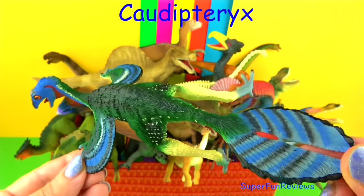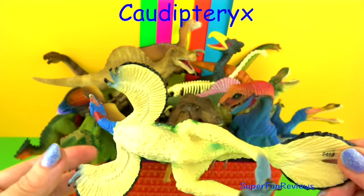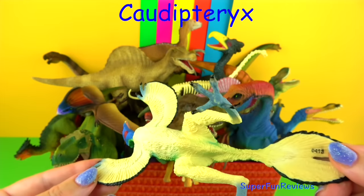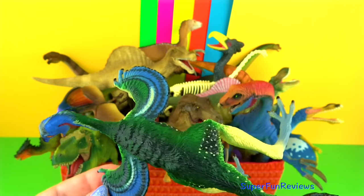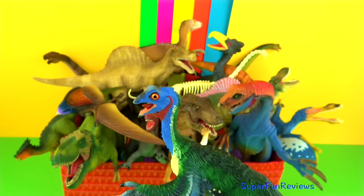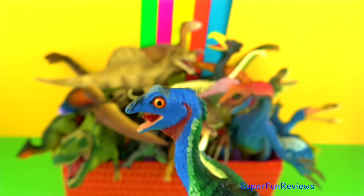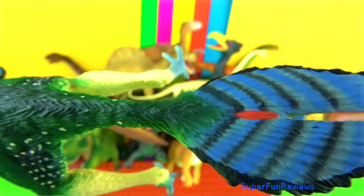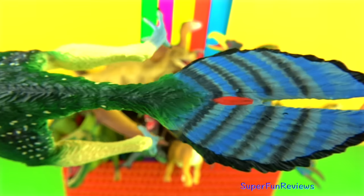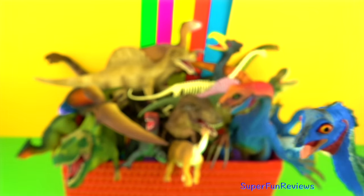Caudipteryx was a feathered theropod dinosaur that lived in the early Cretaceous period. Its name means tail feather and it certainly has beautiful tail feathers. Caudipteryx had an interesting mix of reptile and bird-like features. It had a short, square skull with a beak-like snout. Its teeth were long and sharp, with deep bulbous roots. These teeth were only in the front of the upper jaw and pointed outward, giving it a buck-toothed look.